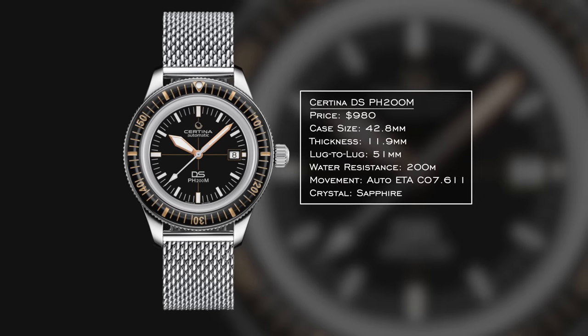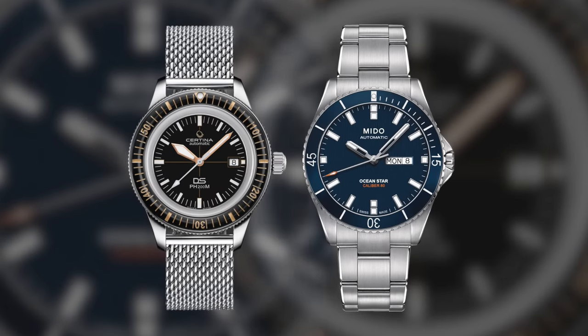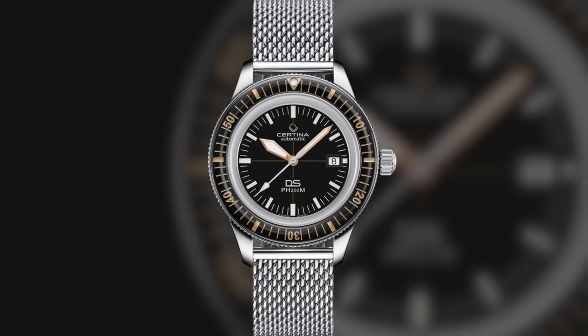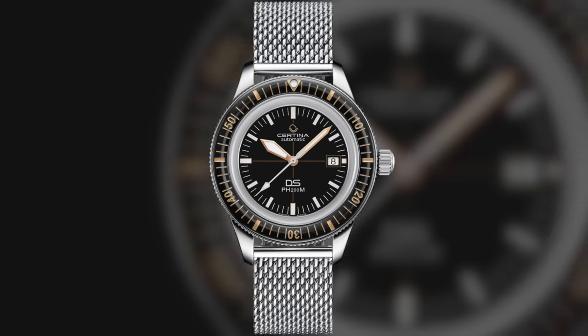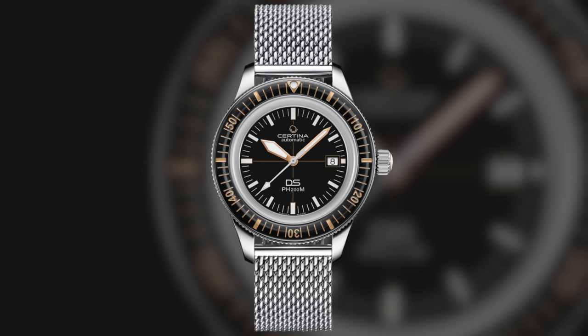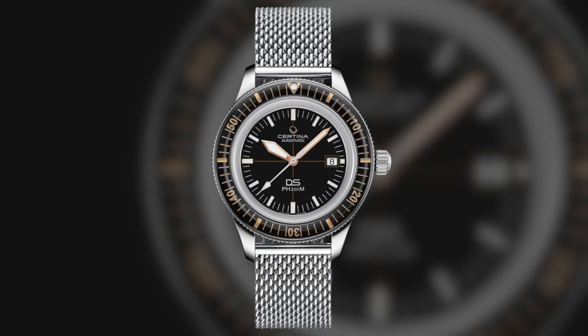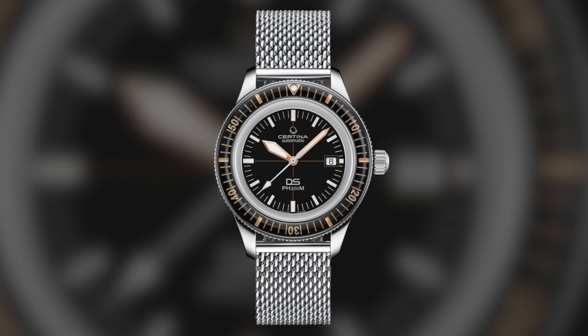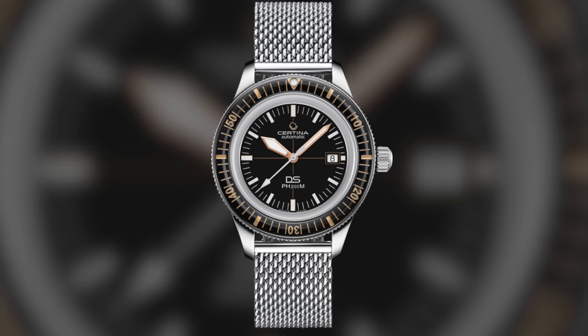For the dive watch category, we have the Certina DS PH200M. Certina makes some of the best dive watches for around $1,000 — them and Mido are probably the two best in that professional dive watch segment. A 42.8mm case, 200 meters of water resistance, well-done case construction and bracelet, extended power reserve, sapphire crystal, and gilt markings that evoke vintage charm while leaning on modern utility. Certina is so overlooked and would complement the other models in this collection well.